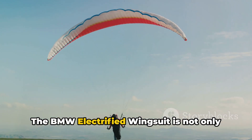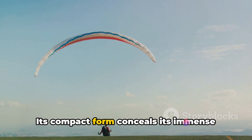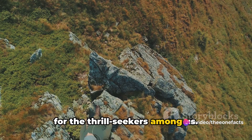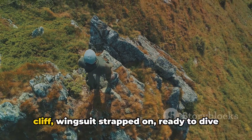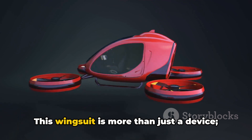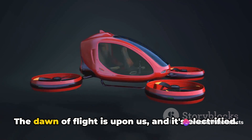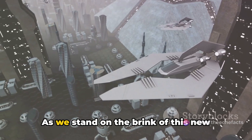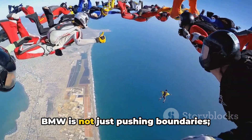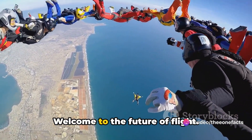The BMW electrified wingsuit is not only powerful but also thoughtfully designed. Its compact form conceals its immense capability, making it a practical option for thrill-seekers. This wingsuit is more than just a device — it's a potential game-changer in personal transportation. The dawn of flight is upon us, and it's electrified. BMW is not just pushing boundaries, they're erasing them, opening up a world of possibilities. Welcome to the future of flight.